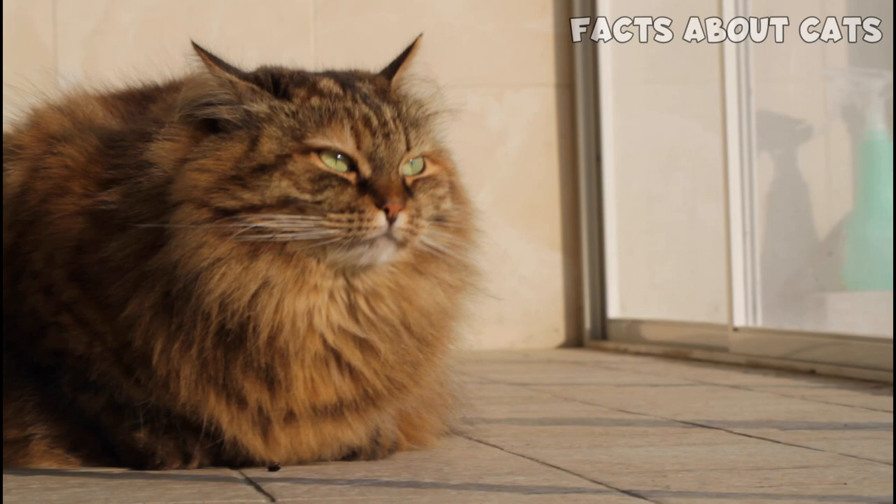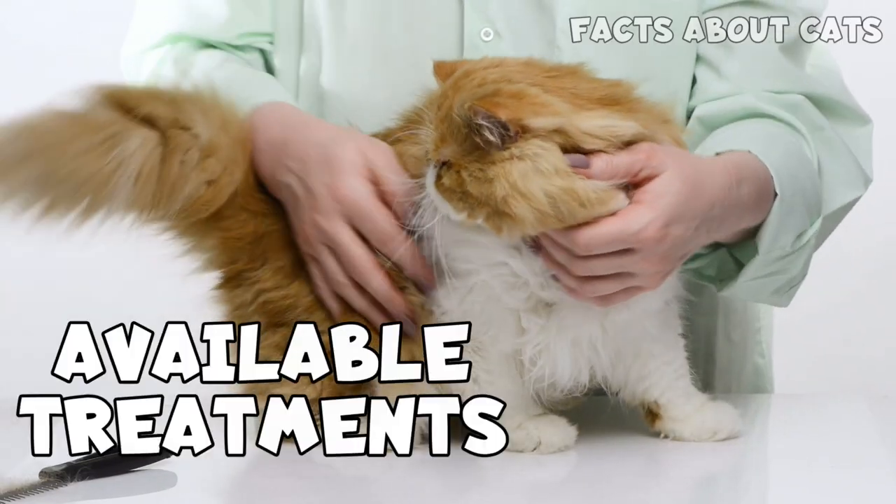In this video, I'll tell you the symptoms of HCM, how to detect it, and some available treatments.